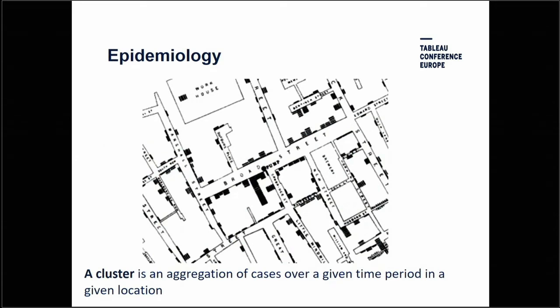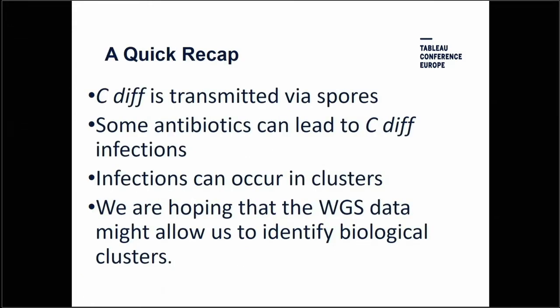Field epidemiologists count cases and describe them in terms of time, place and person. When you get a grouping of cases in the same place over a short period of time, that is a cluster. John Snow was the father of epidemiology, famous for his work on cholera in London in the 1840s and 50s. One technique he used was mapping to show incidents and clustering of cases. Today, a cluster might be patients on a ward all developing C. diff at the same time. So: C. diff is transmitted via spores; some antibiotics can lead to C. diff infections; infections occur in clusters; and we hoped whole-genome sequence data would allow us to identify biological clusters.